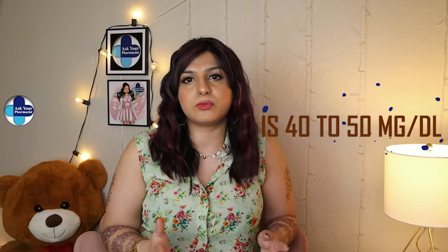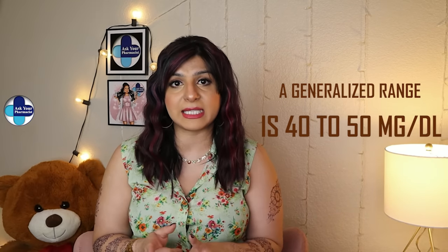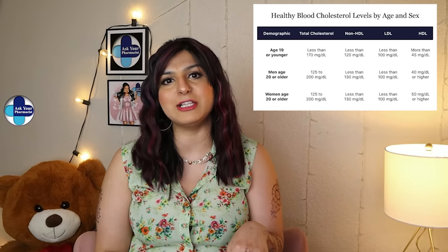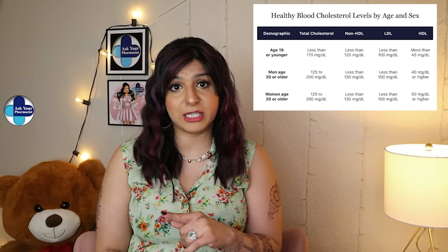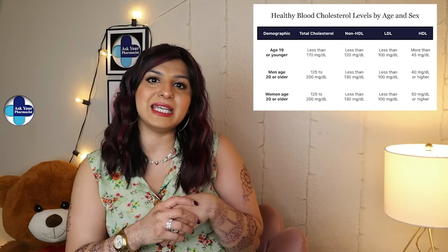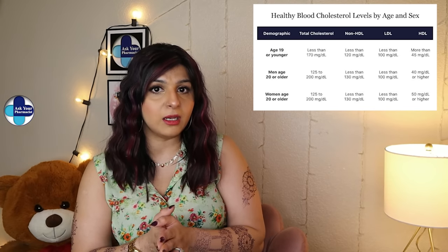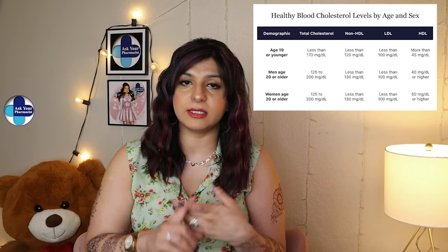How high your HDL number should be really depends on your age and sex. A generalized range is 40 to 50 milligrams per deciliter, but here on the screen I have the specific range based on your age and gender. If you're 19 or younger, your HDL level should be 45 and over. For men who are 20 years and over, it should be more than 40, and for women 20 years and over it should be more than 50.